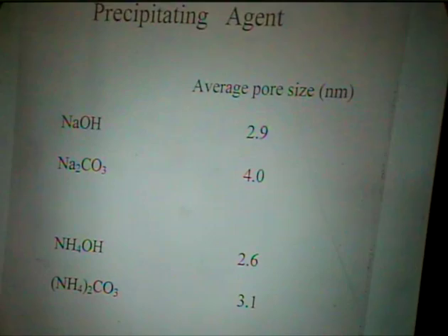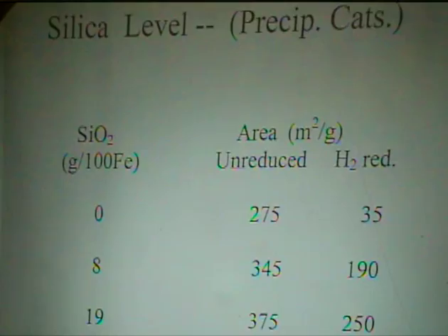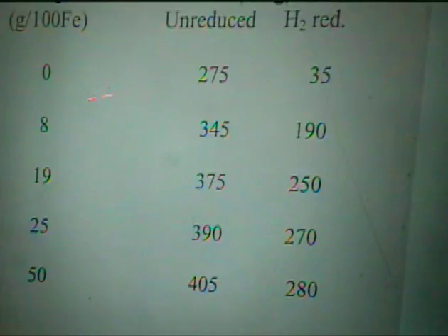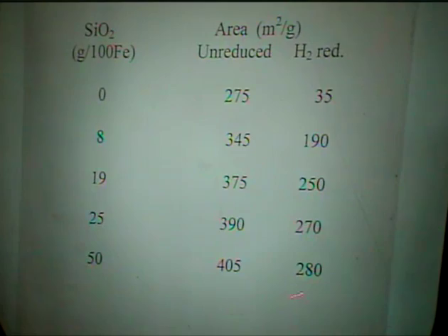I mentioned that the catalyst is also silica-promoted. As you would expect, the silica itself increases the surface area — the idea of silica addition is that it acts as a binder and also as a support or spacer. As you can see, as the silica content increases, both the area of the unreduced and reduced catalyst increase. Without silica the area after reduction is quite low, but if you add 50% silica the area increases considerably. Whether you need all that area is another question.